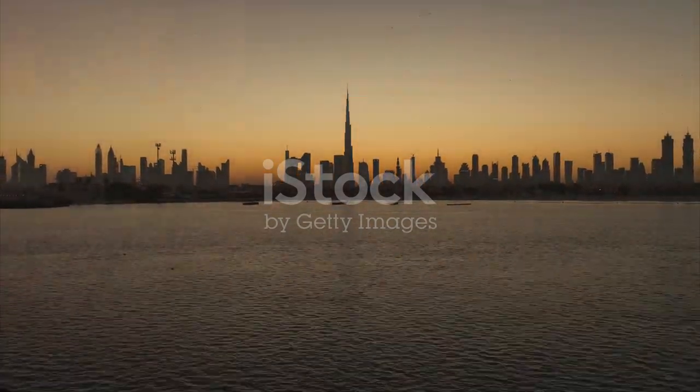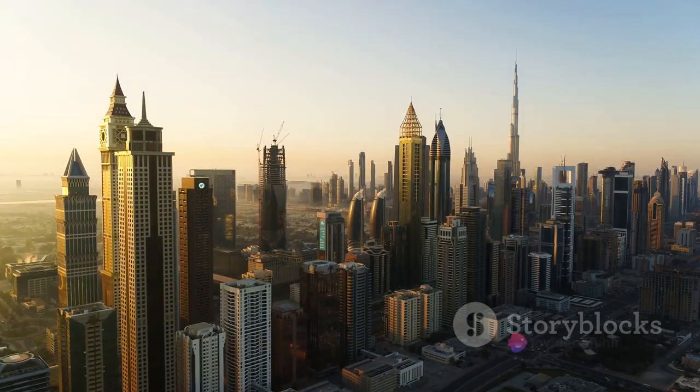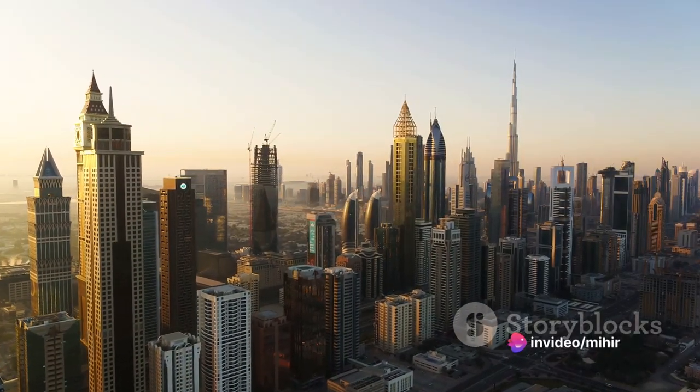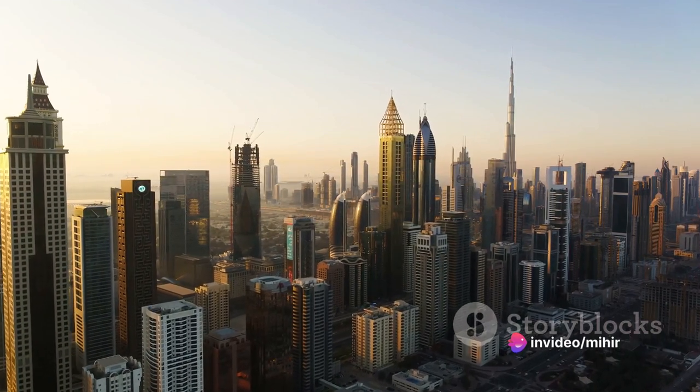Dubai's skyline is a testament to human ingenuity and the power of vision. It is here that architects and engineers have pushed the boundaries of what's possible, crafting structures that defy gravity and challenge the status quo.